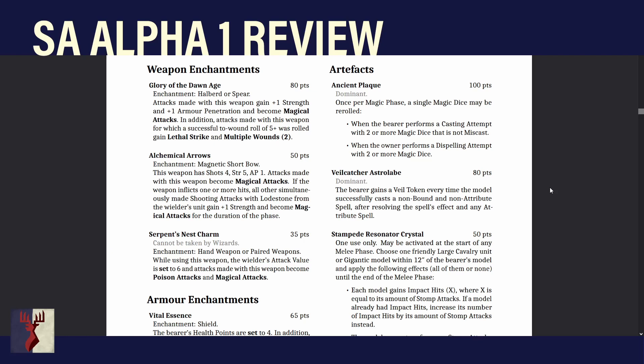Glory of the Dawn Age has made it through from the old book to the new one. It's an enchantment for a halberd or spear. Attacks with this weapon gain +1 Strength and +1 Arm Penetration and become Magical Attacks. In addition, attacks for which a successful to-wound roll of 5+ was rolled gain Lethal Strike and Multiple Wounds 2. There's a question about whether 5s trigger Lethal Strike as written, or only 6s.